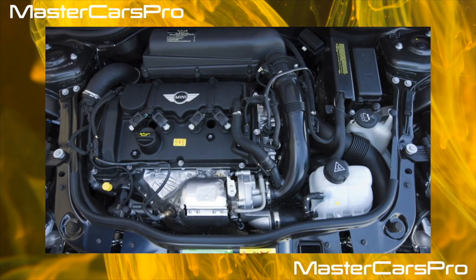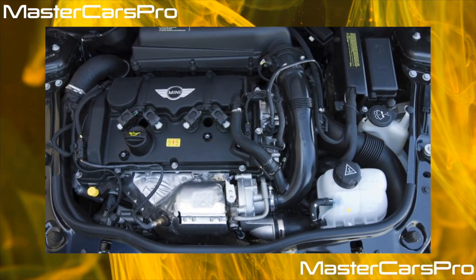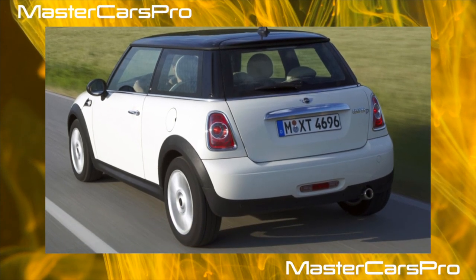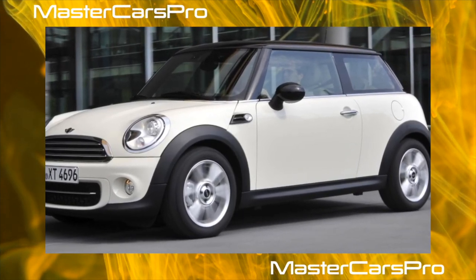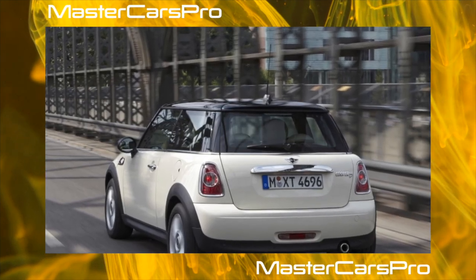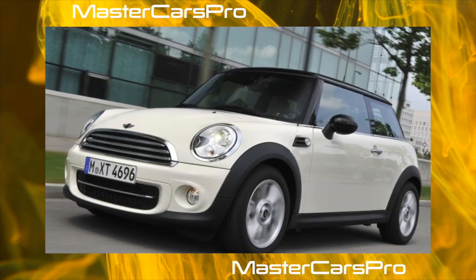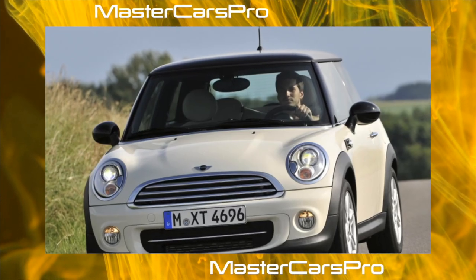The Aisin 6F21WA automatic transmission, which appeared just before the 2006 generational change, is reliable — sometimes lasting up to 150,000 kilometers. However, due to its peculiarities, it does not like working in heat, which is why it often overheats, resulting in oil starvation and unscheduled repairs from 50,000 rubles. During operation, problems may also arise with the pressure regulator and solenoid valves in the hydraulic unit, from 25,000 rubles.